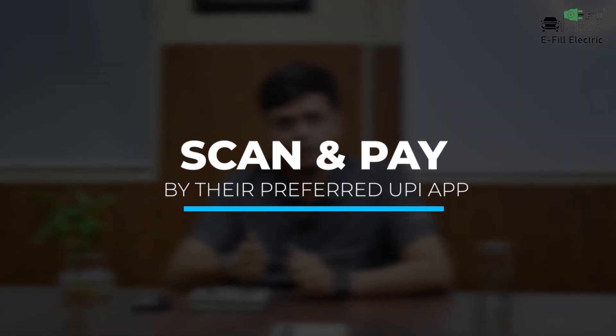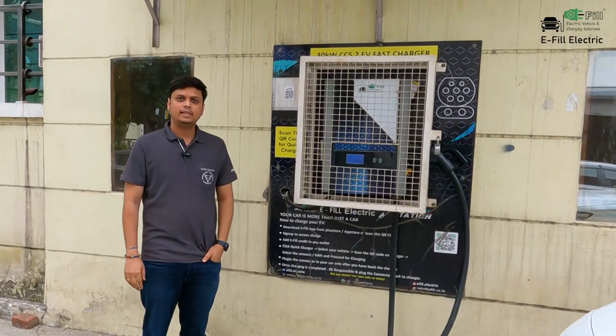Now with this feature, the EV user just has to scan and pay on the UPI QR code and the charging will start automatically. Let's see how it works.